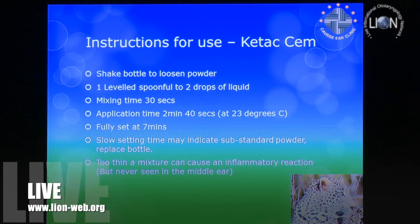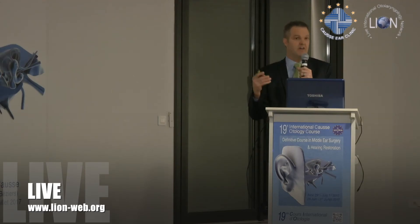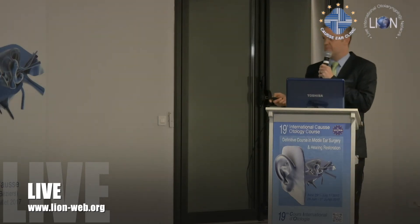The cement is fully set at seven minutes. Because of the slow setting time, I always put a little piece next to me and test when that piece is dry — then I know the ossicle cement is dry as well. On two occasions it just wasn't setting, suggesting old powder, and we opened another bottle.